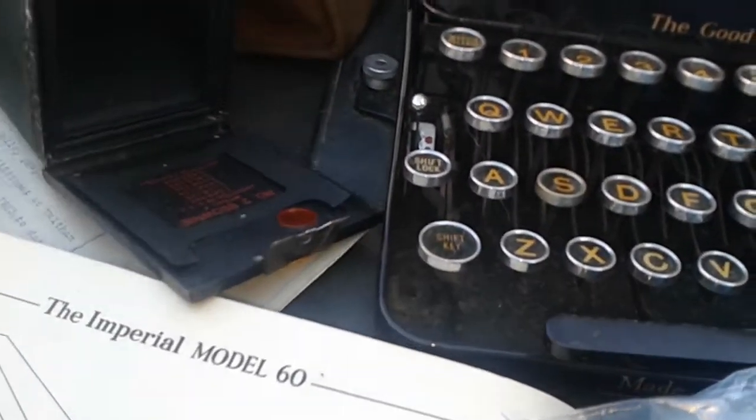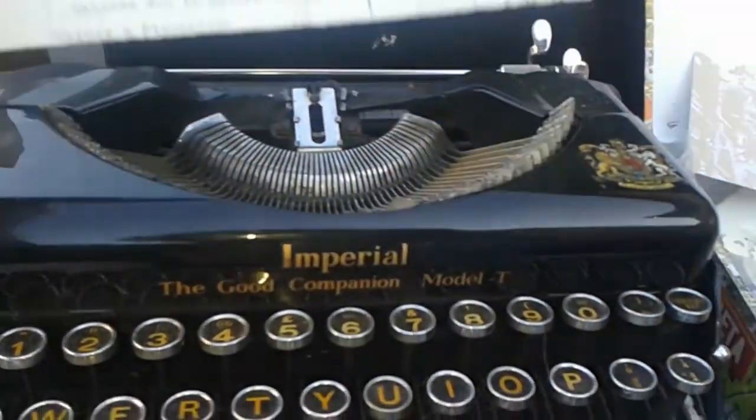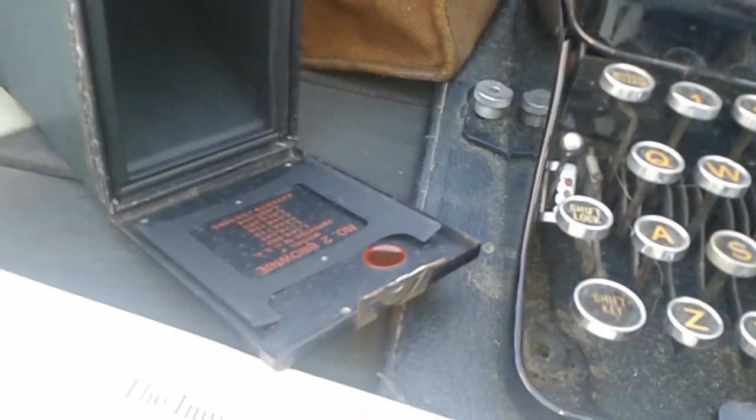I've got some ephemera here - this is from a deed from an estate sale, and I just thought it went nicely with the typewriter today. I'd also like to share with you this book here.